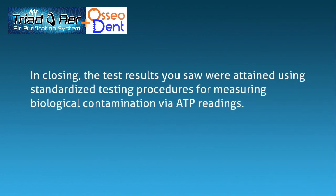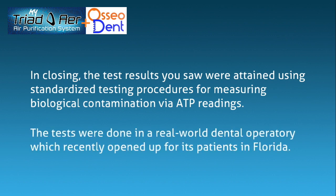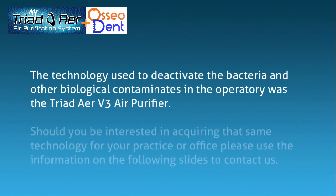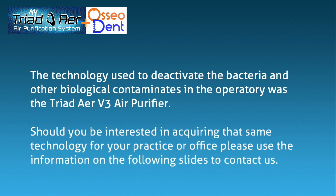In closing, the test results you saw were obtained using standardized testing procedures for measuring biological contamination via ATP readings. The tests were done in a real-world dental operatory which recently opened up for its patients in Florida. The technology used to deactivate the bacteria and other biological contaminants in the operatory was the Triad Air V3 air purifier. Should you be interested in acquiring that same technology for your practice or office, please use the information on the following slides to contact us.